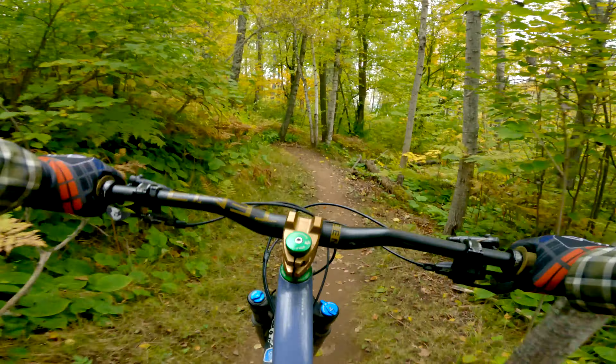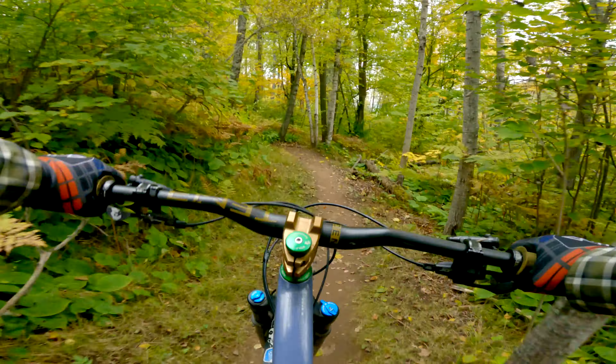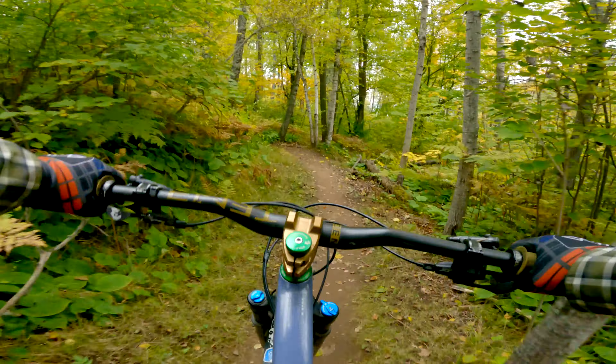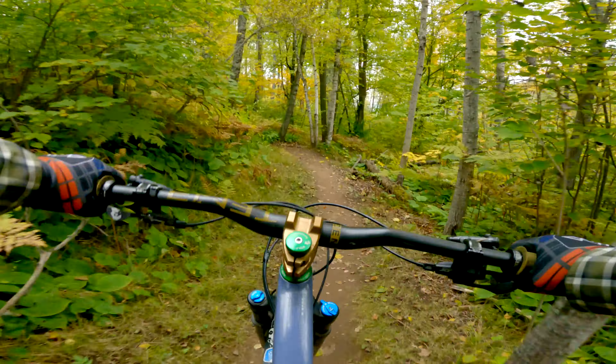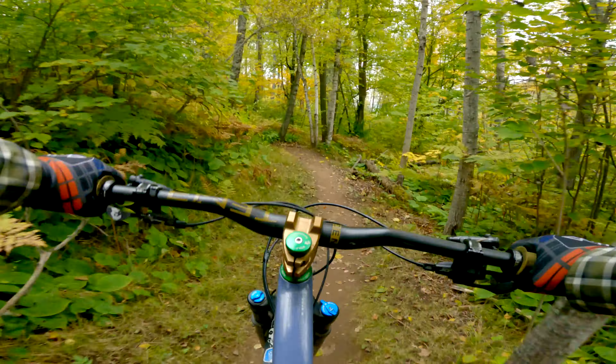This time I'm taking Medropolis. It has been a while since I've ridden this one. They made some nice changes to this trail. It's been a few years.